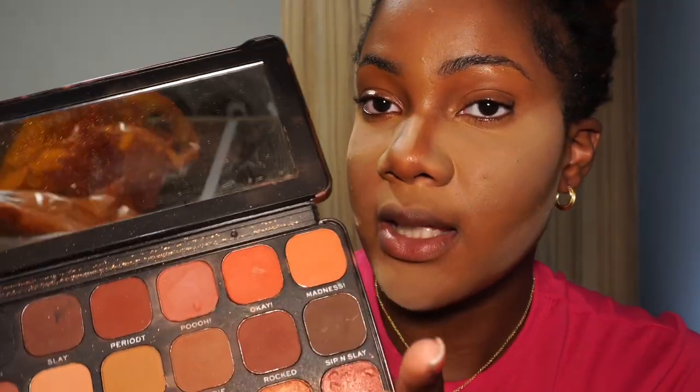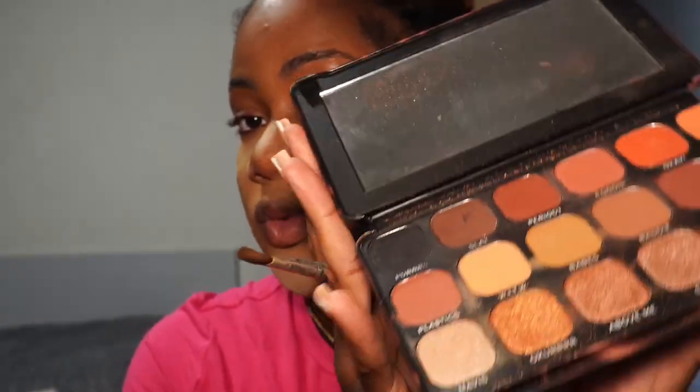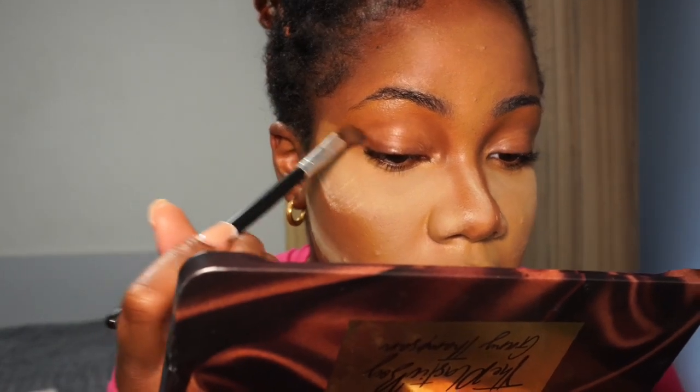I go in with my Makeup Revolution x Gary Thompson palette. It's super affordable, has all my browns, nudes, and neutral shades — it's a palette I reach for every single time. I get a tiny bit of eyeshadow and add just a little bit of color to my eyes, playing with the shades I love. Then I use my foundation brush with my Fit Me pressed powder to take off any excess — the finish is so smooth.